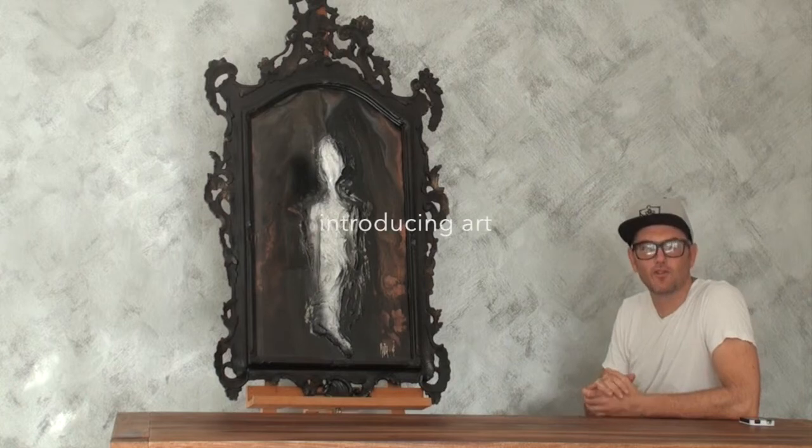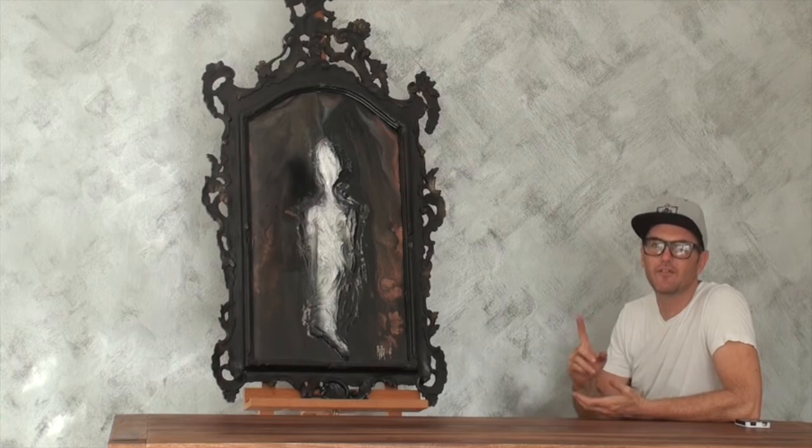Hi, this is Claude Camilleri and welcome to Introducing Art. This is the very first episode of many more to come, and in this program what we actually do is get a piece of work and show them to the public.